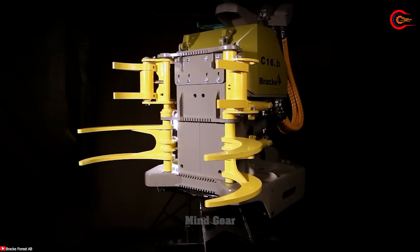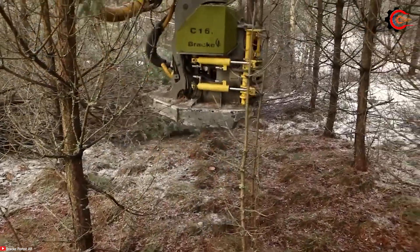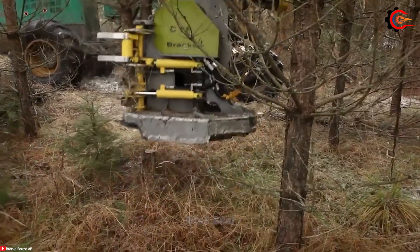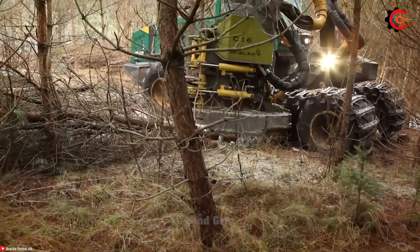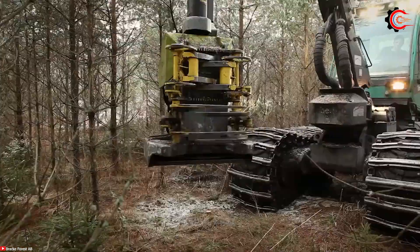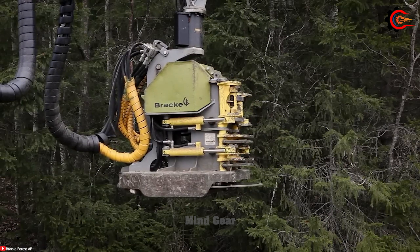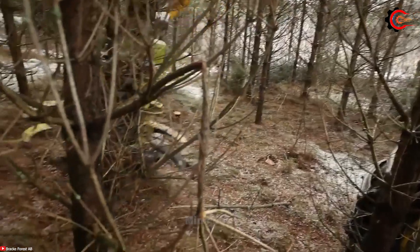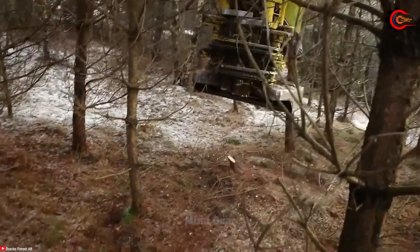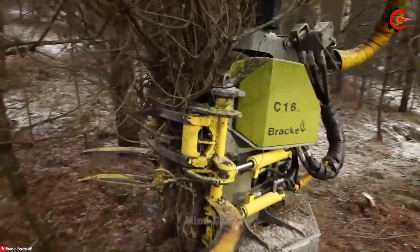The BRAC C16, with a maximum cut diameter of 60 cm and a cut length of up to 20 meters, is a formidable tree harvester in vast forested landscapes. With its powerful 16 MW engine, efficient hydraulic system, and well-designed cutting head, it can harvest more trees in less time, saving costs and significantly increasing productivity. The BRAC C16 is exceptionally flexible, capable of harvesting various tree types including softwood, hardwood, and even crooked or leaning trees. Its superior efficiency, adaptability, and environmental friendliness make it an effective tree harvesting solution.